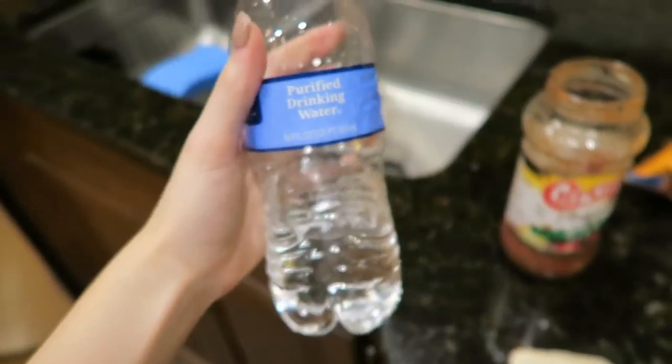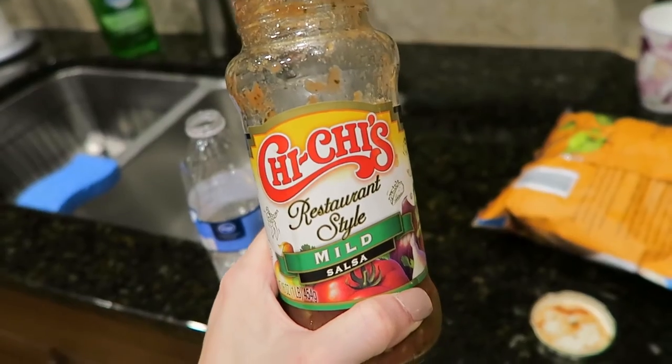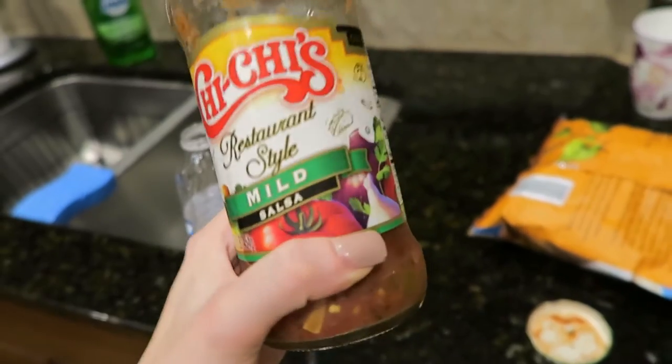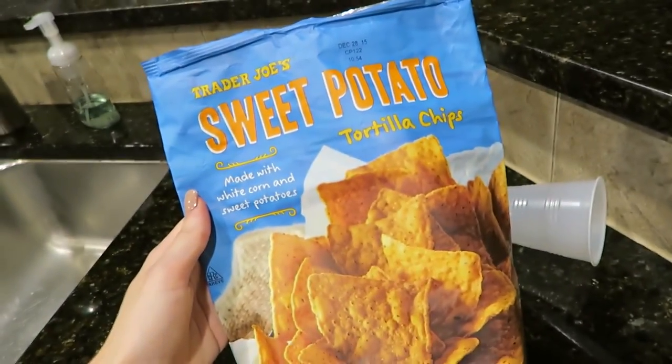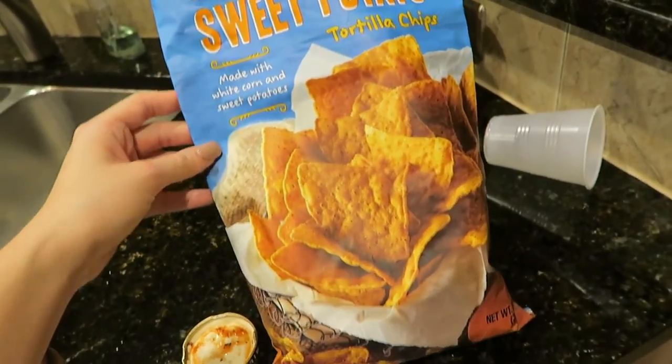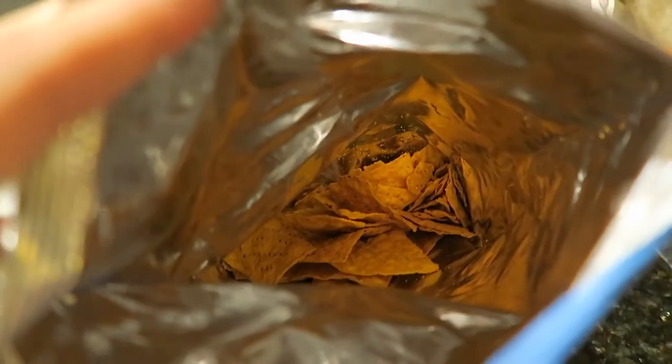Hey guys, I'm really sweaty right now because I just finished working out. I wanted to show you what I'd eat as a typical after-workout snack. First I have my water because I always drink a ton of water, and then I have this restaurant-style salsa — it's amazing and so good — and with that I'm eating more of these Trader Joe's sweet potato tortilla chips. I am obsessed with them. They're just little orange chips and they're so good.